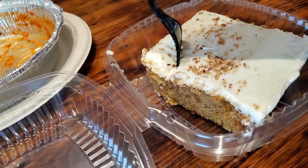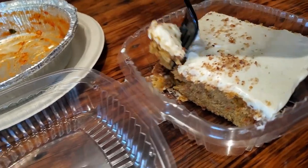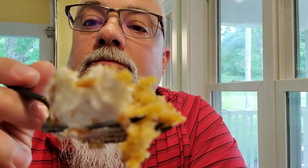Now we are going to dig into this carrot cake. This is one of the best carrot cakes I've ever had. One of the best.